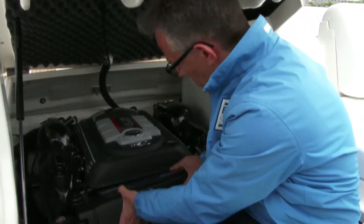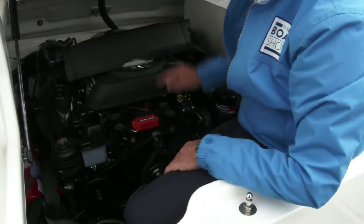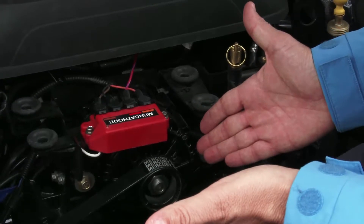Another thing I want to show you is how to tell whether it's a car engine. Look where they put the alternator — here, up high, so it won't get wet easily.